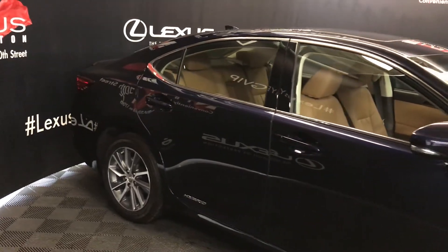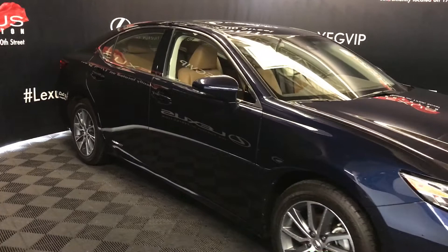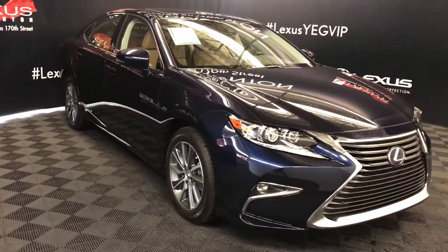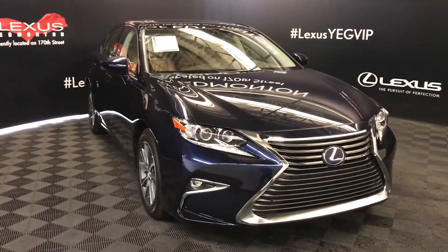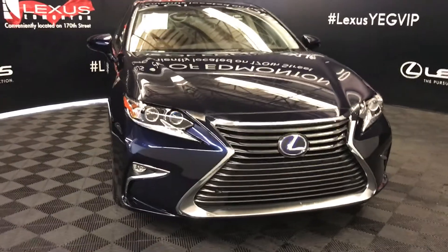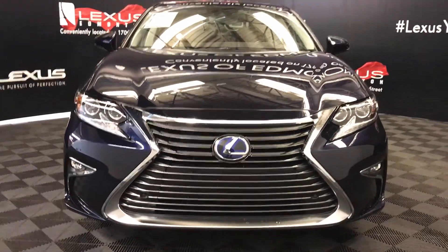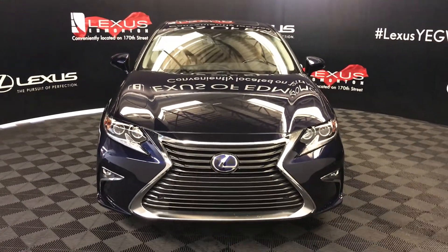Integrated turn signal lights on your side mirrors, you can fold them shut, pedal lamp lights underneath them, rain sensing wipers, automatic headlamp feature, auto leveling head lamp system, premium LED headlamps, LED daytime running strip lights and fog lights, clearance sensors, engine block heater and so much more. Come on down to Lexus of Edmonton and check out all the new 2017 ES hybrids.